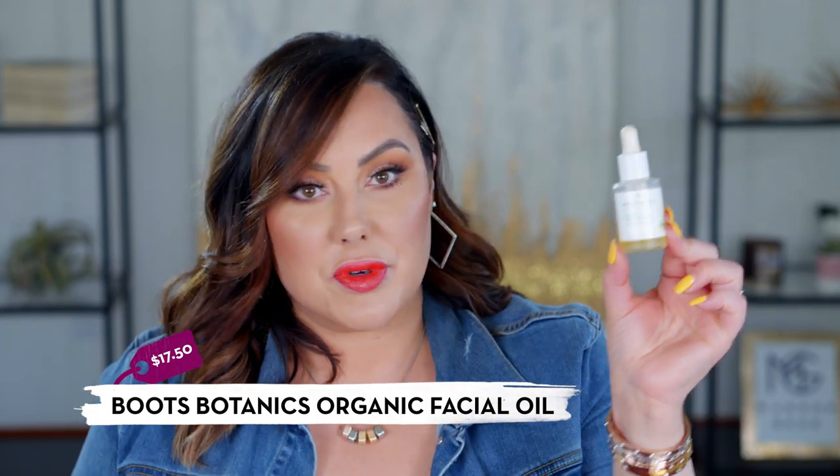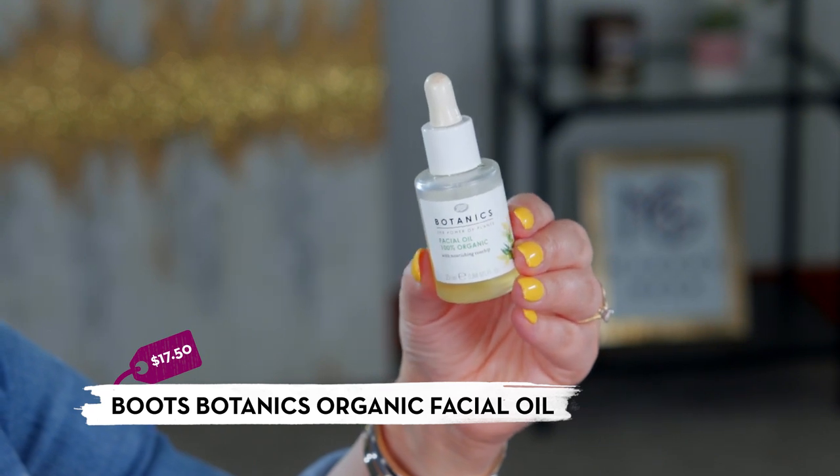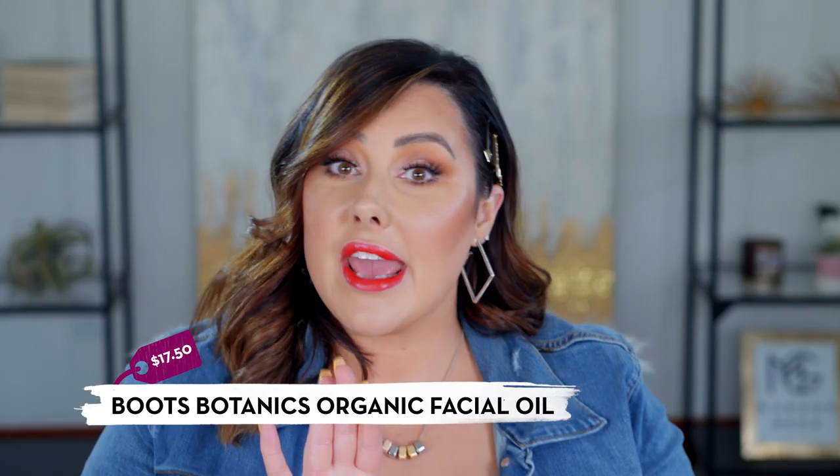Another budget-friendly item from Target is the Boots Botanics organic oil. You can see how much I've used — I'm almost at the bottom. When my skin is very dry, I apply this underneath my moisturizer as an extra layer of hydration. I also apply it underneath my foundation when my skin feels dry, because it prevents foundation from looking thick and cakey. You can either mix this oil with foundation or layer it underneath. It smells great, lasts a long time, and it's not expensive.